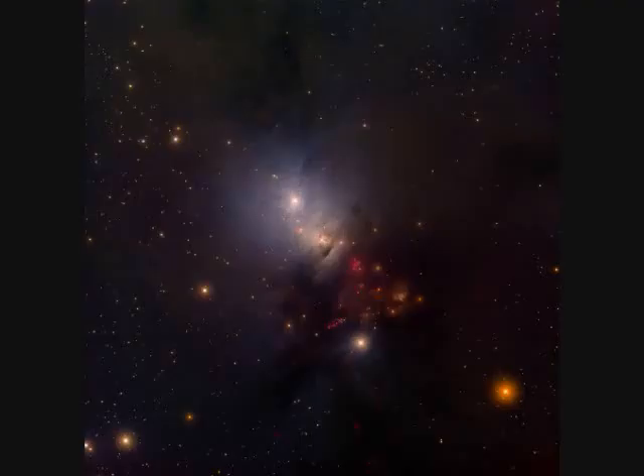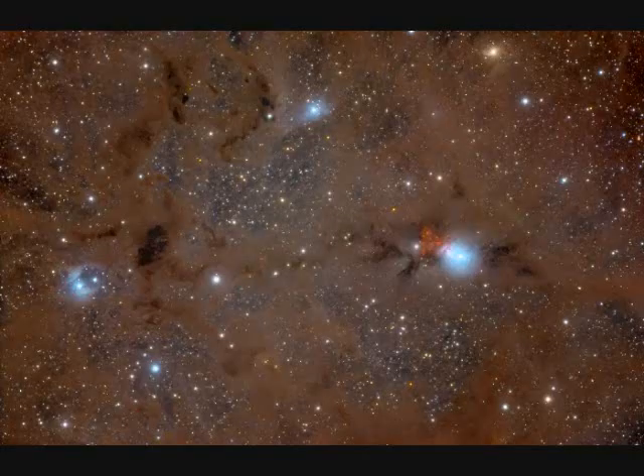NGC-1333 is only 1,000 light years away and contains hundreds of stars less than a million years old. NGC-1333 in Perseus shows a three-degree field of view and is 50 light years across.